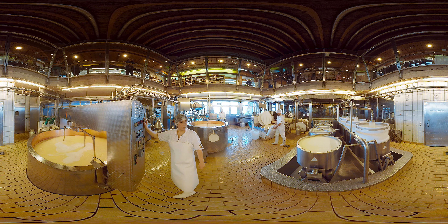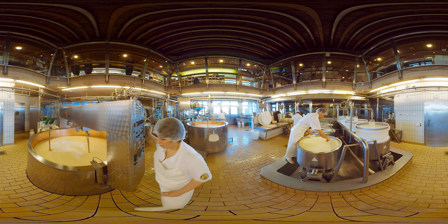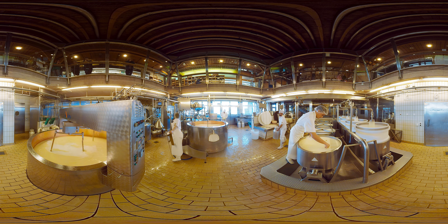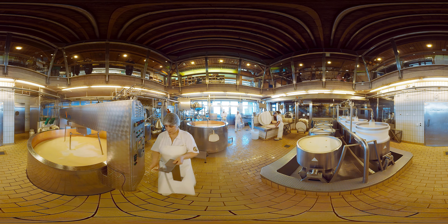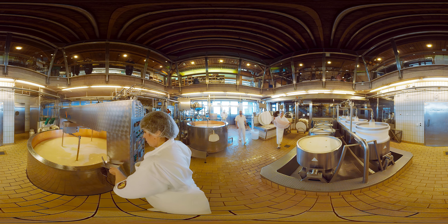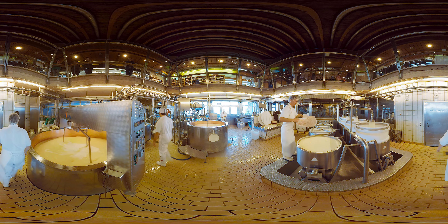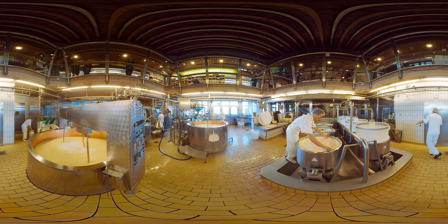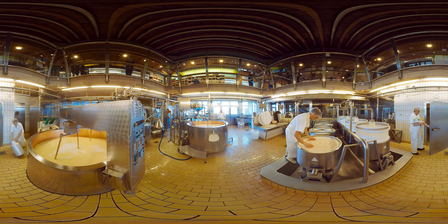Production begins when the milk is heated up to 32 degrees in a copper vat known as a Kupferkessi. Next, the bacteria and rennet are added. The rennet ensures that the milk thickens. The cheese curd is then cut with a cheese harp and heated once again, this time to 53 degrees. Once it has the right consistency, it is pumped into the molds. The whey drains away, leaving the cheese grains behind. Our trademark Emmentaler AOP radiating brand with a 4-digit number of the cheese dairy is then applied to the cheese.